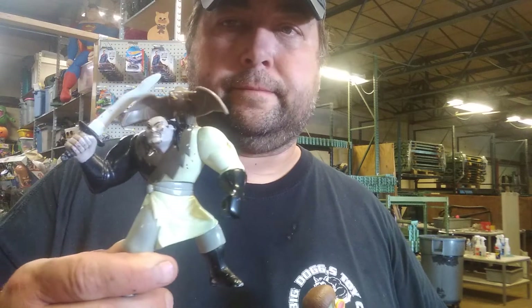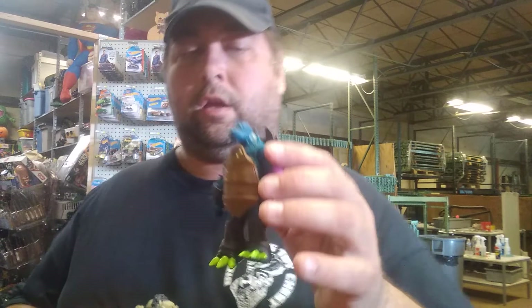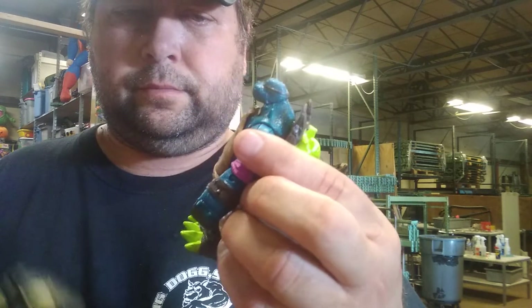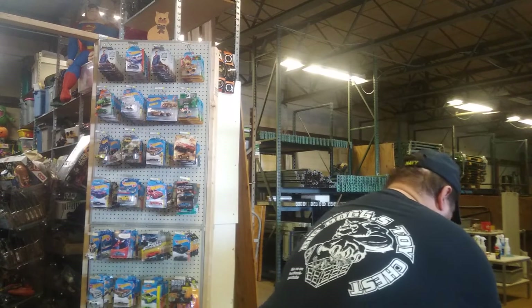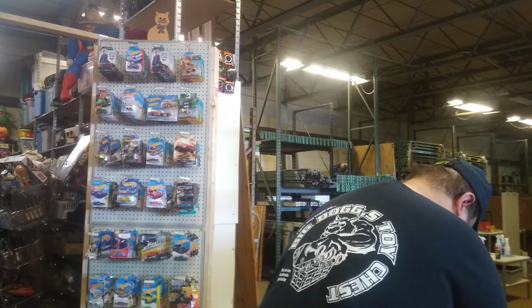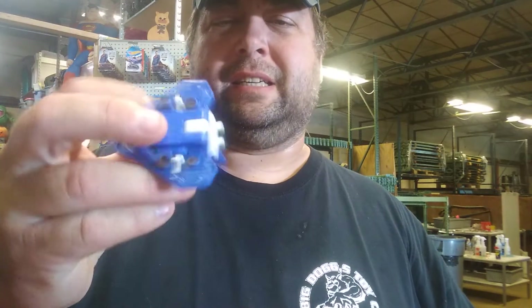Got this California Raisin — a Tuber. I think this piece might be from Turtles. Another Ben 10, and a little — I don't know if it's a GoBot or Transformer.